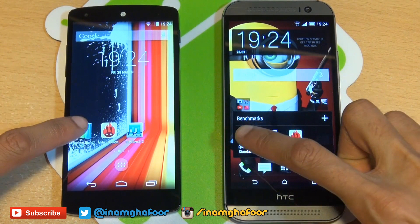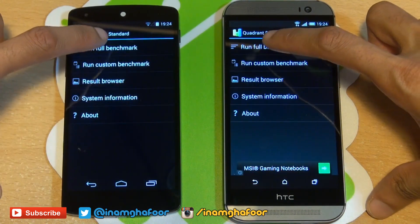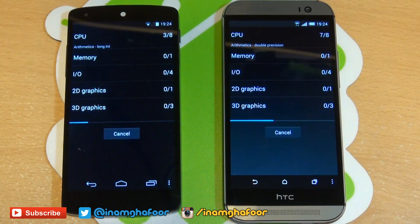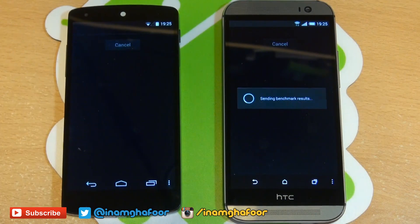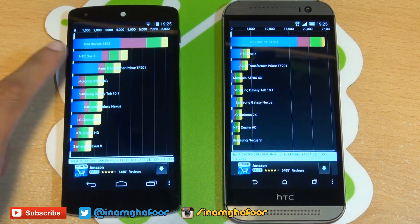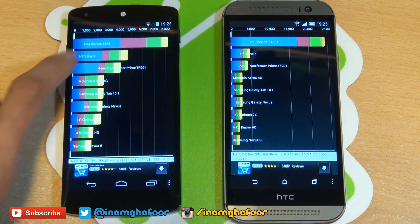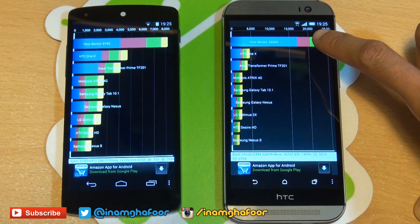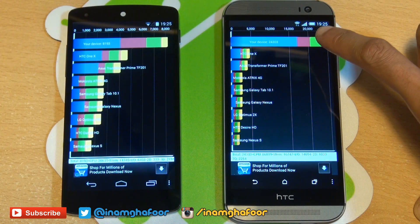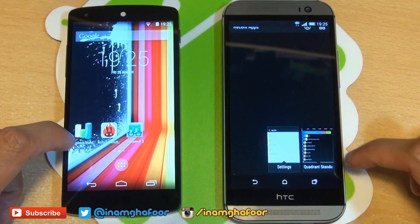The first one that we're going to be running is Quadrant Standard. We'll run a full benchmark — here we go. Quadrant's finished, so we'll say yes to proceed. The Nexus 5 churns out a score of 8,193, whereas the HTC One churns out a score of 24,303. So the HTC One M8 absolutely killing it there.